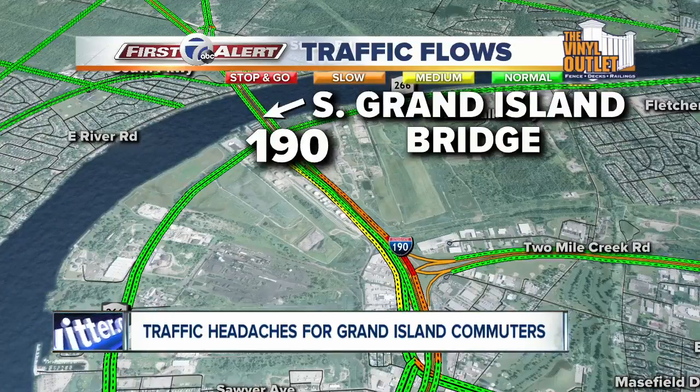Is it more congested now that the tolls are gone? The numbers really speak for themselves. Seven Eyewitness News reporter Josh Bazzan joins us live from the base of the bridge with a closer look.